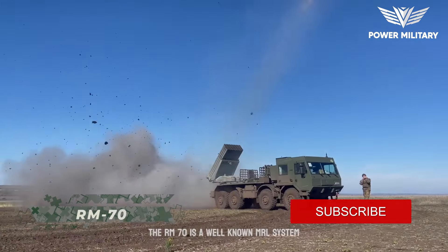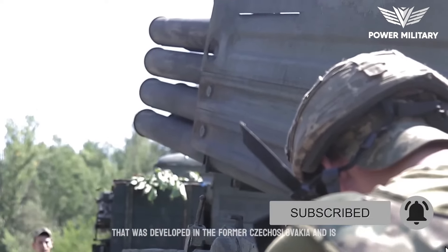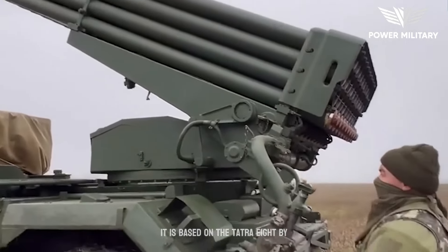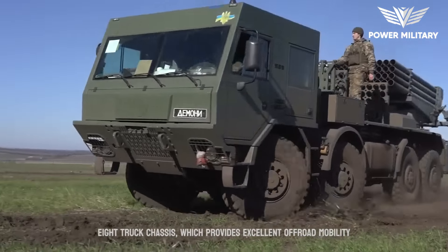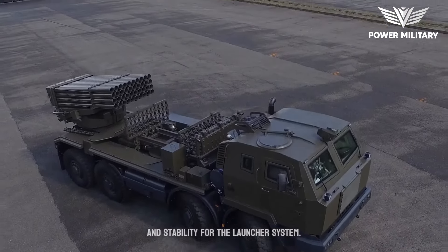The RM-70 is a well-known multiple rocket launcher (MRL) system that was developed in the former Czechoslovakia and is still in service with several countries today. It is based on the Tatra 8x8 truck chassis, which provides excellent off-road mobility and stability for the launcher system.